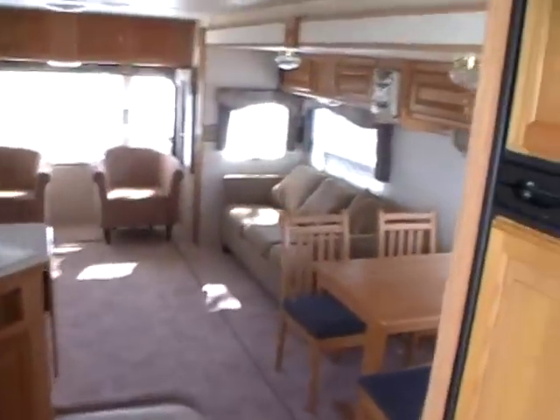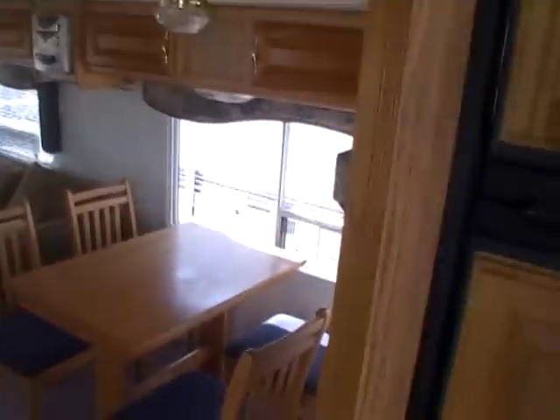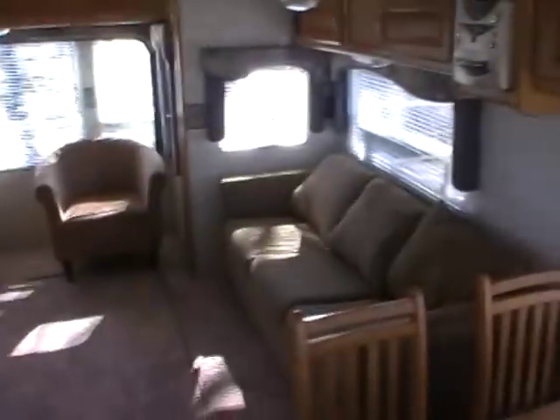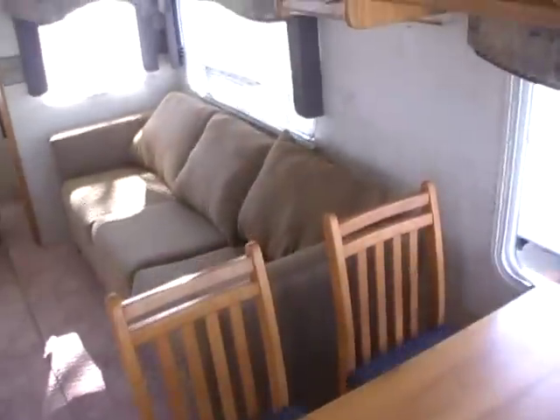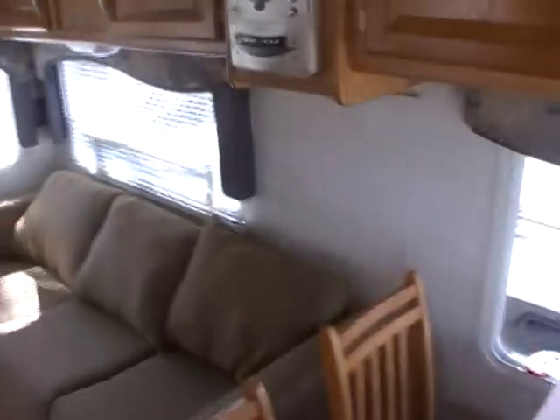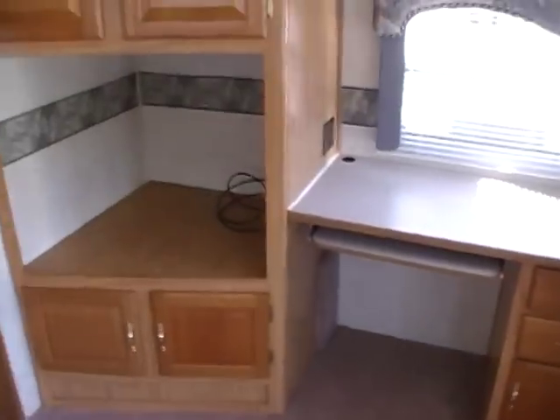Folks, if you need a big RV with a lot of room, this is the one for you — just a lot of square footage for a 38-foot camper. We also offer delivery service: free delivery and setup within 100 miles local, or discount nationwide delivery with a free quote available. It's 38 feet long, sleeps two, and weighs 8,280 pounds.